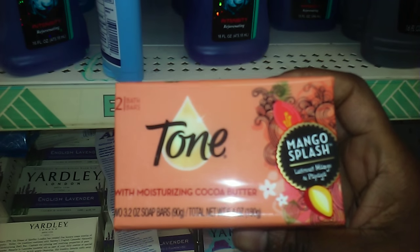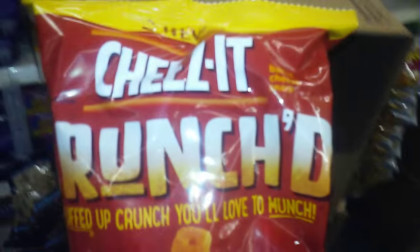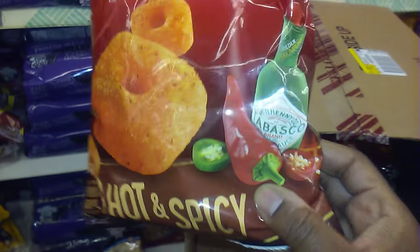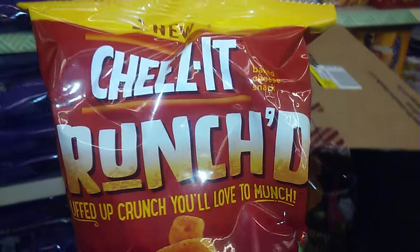I'm not getting this either, but I'm showing it to you guys — it's mango splash. And this one I'm showing for my girl Platinum Red, because she's a foodie for hot food. This is the Tabasco hot and spicy cheese.